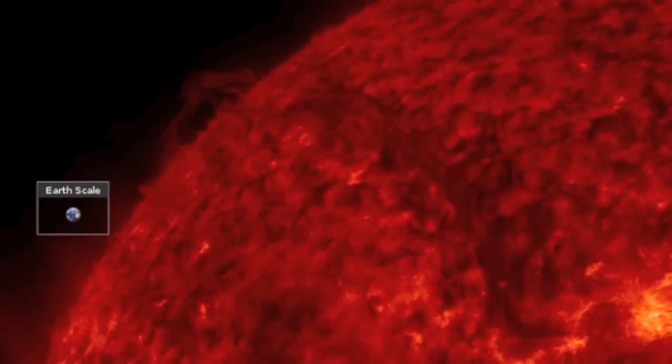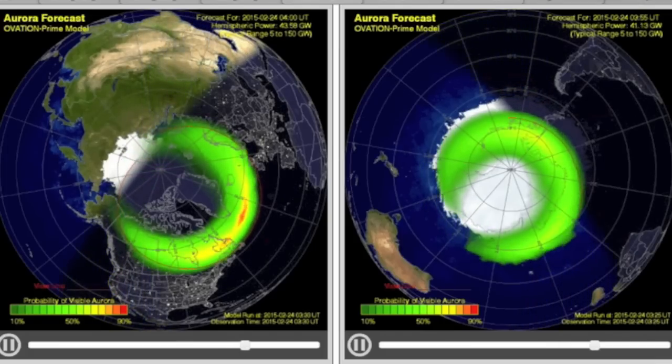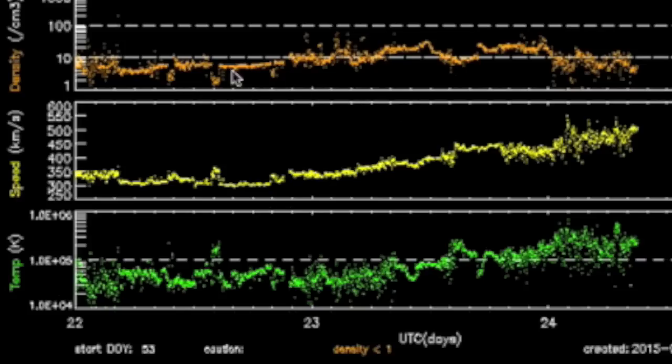The top space weather story was back here at Earth. The auroras have become increasingly bright the last few hours as a coronal hole stream is really setting in. We saw the density spike at the start, now followed by a rise in both plasma speed and temperature.